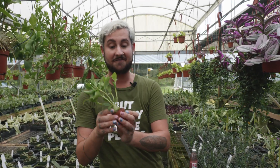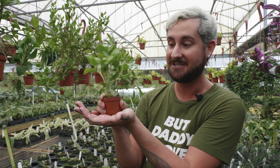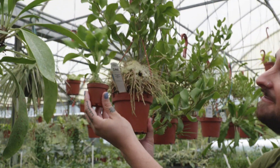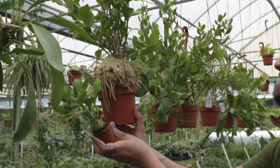We found the cutest two-inch ant plants — these are two-inch Hydnophytum papuanum. They're just adorable right now, and they're going to turn into beasts.